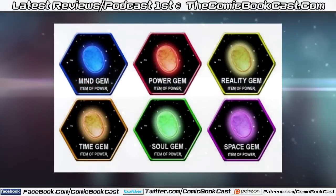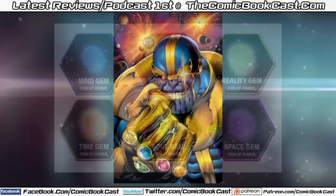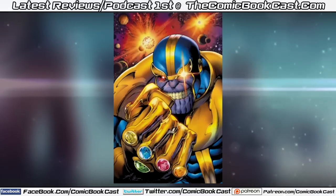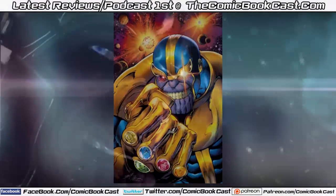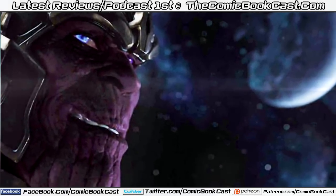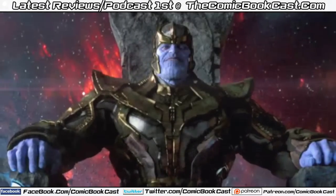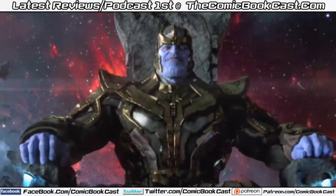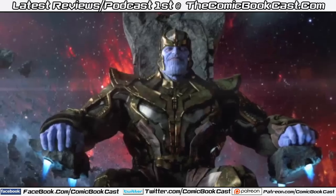Hey, what is up everybody. I am making this video to explain the current location, whereabouts, and what we know about the Infinity Gems, also known as the Infinity Stones in the Marvel Cinematic Universe. This is mostly related to Thanos the Mad Titan, why he wants them, what they mean, and what it means for the future of the MCU. We saw him scheming in Guardians of the Galaxy, so I'm going to describe the current gems and how they differ from the comic books.